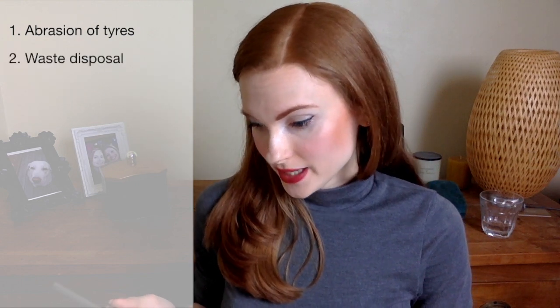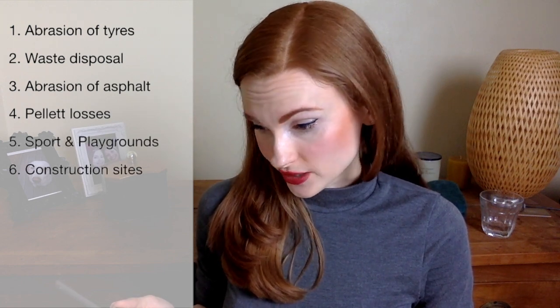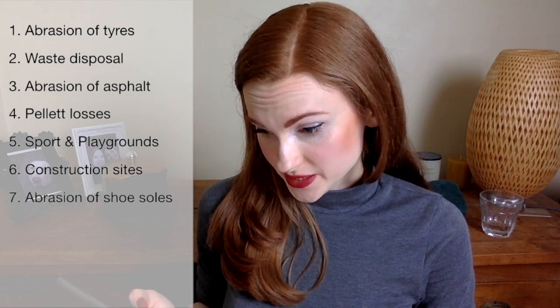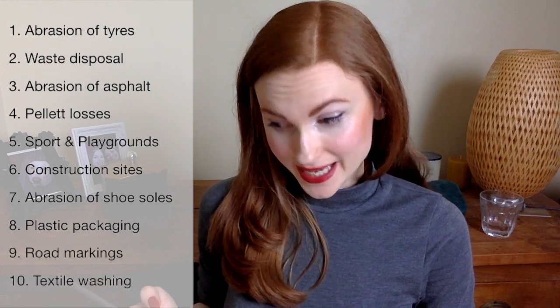Besides microplastics in cosmetics like microbeads, I was aware of the problem of synthetic fibers washing out of textiles and reaching the environment through wastewater. I have spoken already about this in a short guest contribution to the blog The Girl in the Ocean. So I was quite surprised by what the study named as the top 10 sources of microplastic in the environment, which are: abrasion of tyres, emissions during waste disposal, abrasion of asphalt, pellet losses, emissions of sports and playgrounds, release on construction sites, abrasion of shoe soles, abrasion of plastic packaging, abrasion of road markings, and fibre abrasion in textile washing.